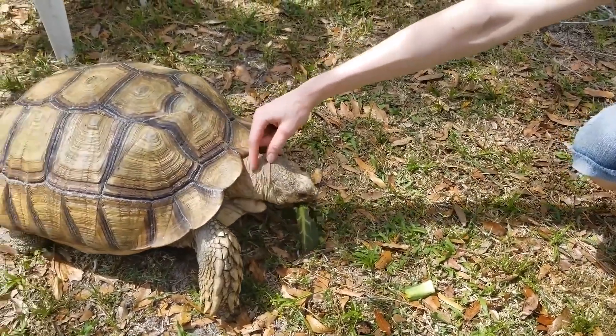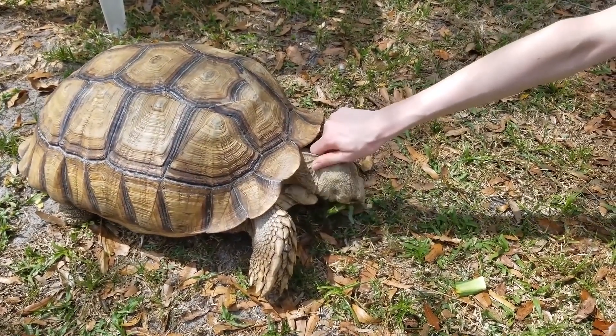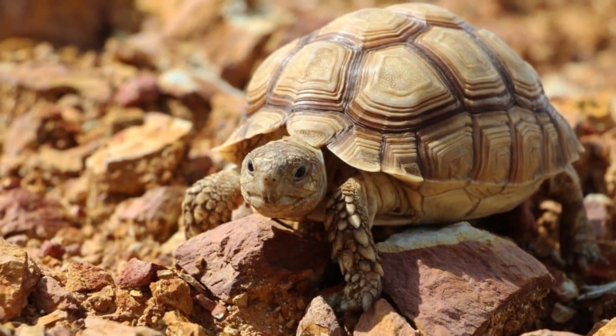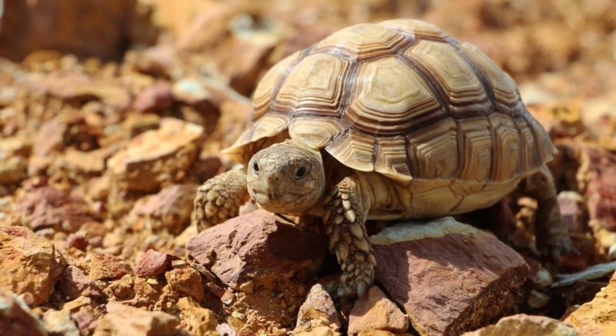Pet Ownership. African Spurred Tortoises are popular pets, but they require a significant amount of space and care. It is important to do research and understand the commitment involved before getting one as a pet. It is also recommended to adopt a tortoise from a rescue organization rather than purchasing one from a pet store or breeder.